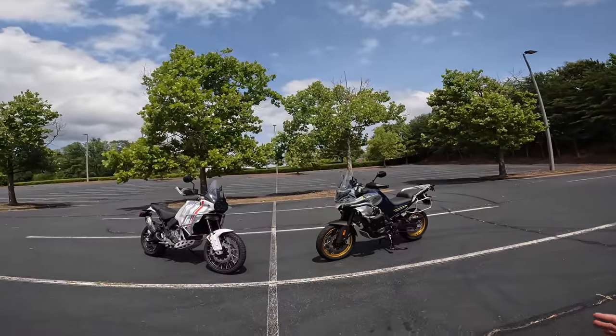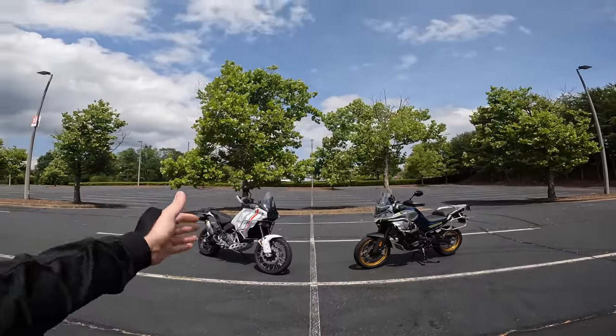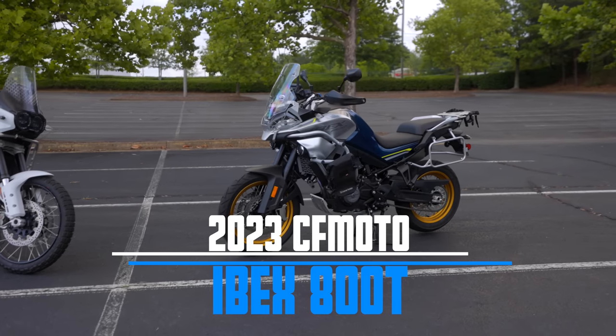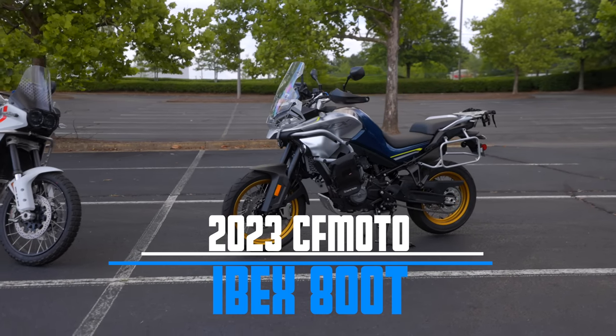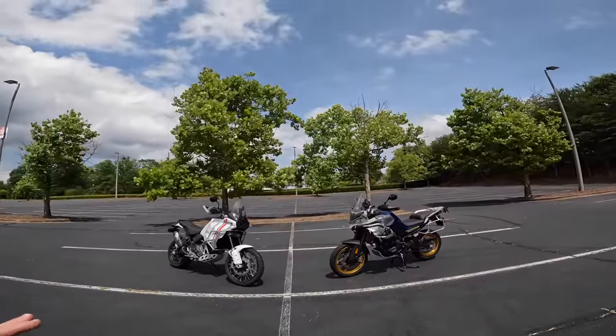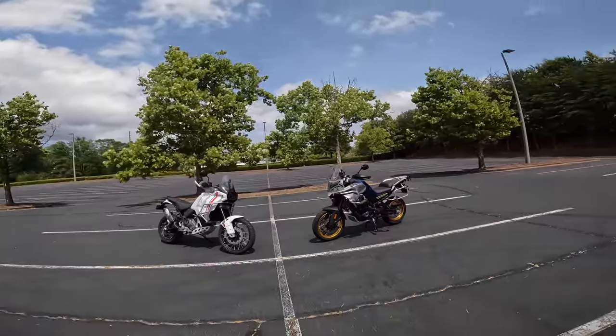In front of us, I've got two fantastic options in the middleweight adventure bike category. On my left, I've got the 2023 Ducati Desert X, and on my right, I have my own personal 2023 CFMoto Ibex 800T — this is the T model. In today's video, I want to propose a challenge between these two motorcycles.